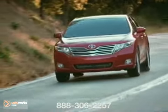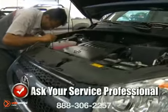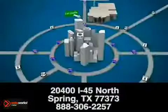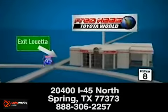If you have concerns about your power steering functionality, bring it in and our trained technicians will diagnose any needed repairs. Fred's Toyota World — schedule your service appointment online or give us a call today. We're located at 20400 I-45 North in Spring, Texas.